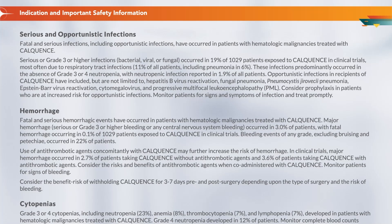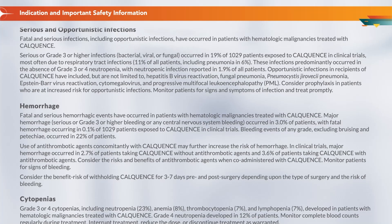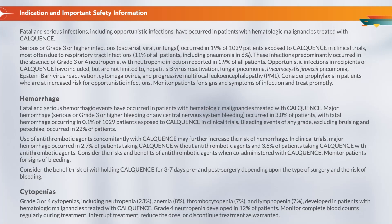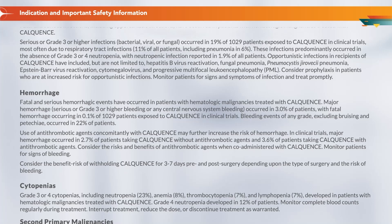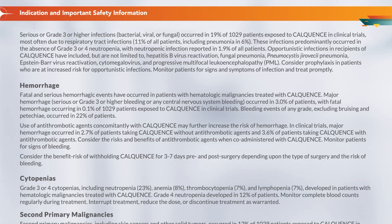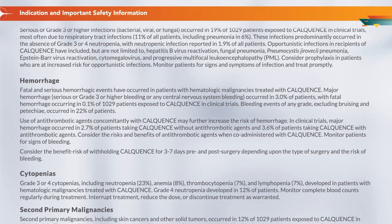Opportunistic infections in recipients of Calquence have included, but are not limited to, hepatitis B virus reactivation, fungal pneumonia, Pneumocystis jirovecii pneumonia, Epstein-Barr virus reactivation, cytomegalovirus, and progressive multifocal leukoencephalopathy, PML. Consider prophylaxis in patients who are at increased risk for opportunistic infections. Monitor patients for signs and symptoms of infection and treat promptly.